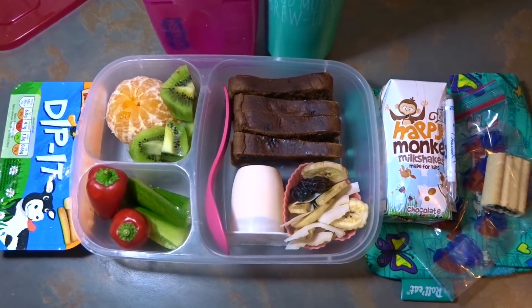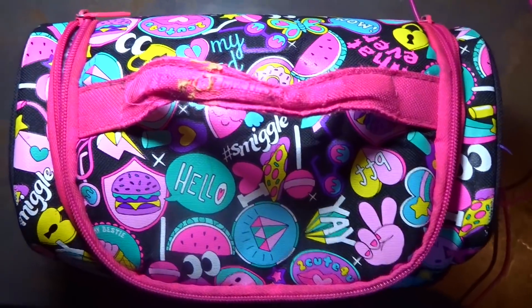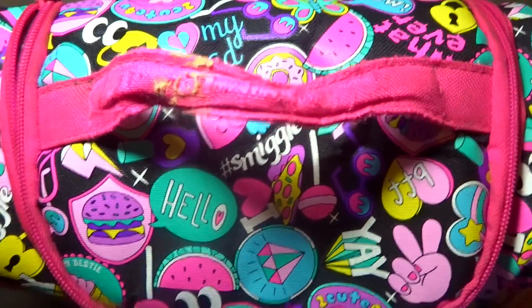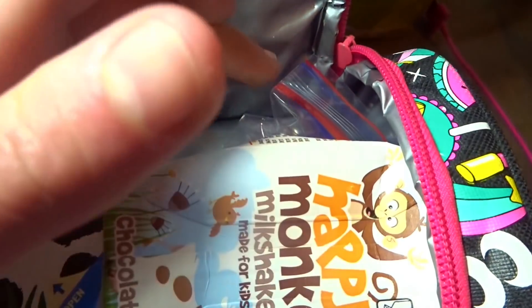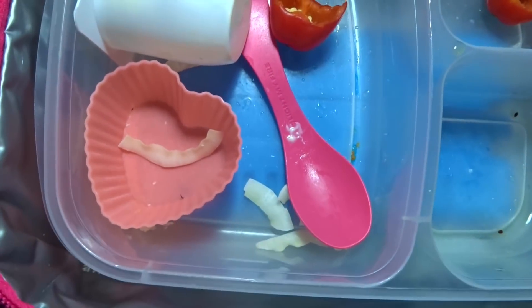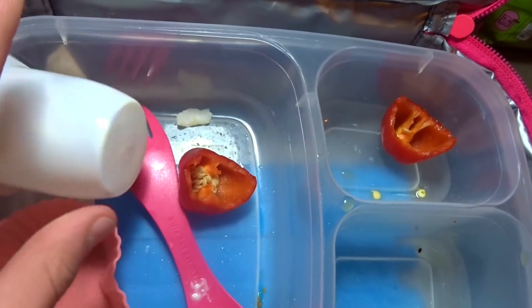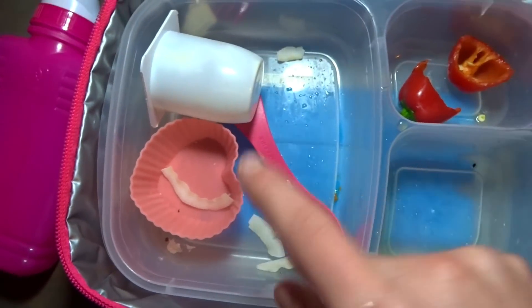Hello everybody, let's see how I did today. For my snack I ate my dip-it, I had my chocolate milkshake, and I had my fig roll. For my main lunch I had my juice, and I had my sultana loaf for the first time — it's really good! I had most of my trail mix, and my vegetables and fruits. My spork is back.